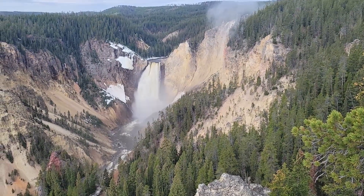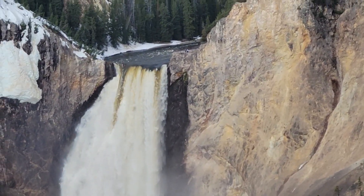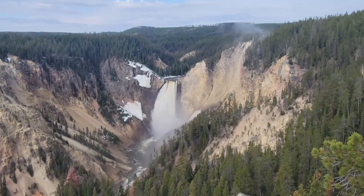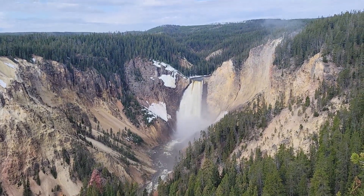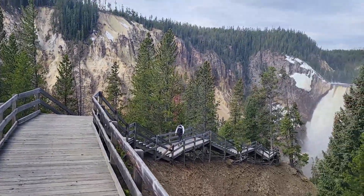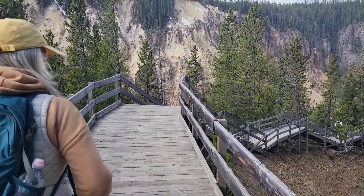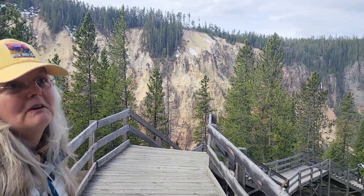Grand Canyon of Yellowstone — this is the lower falls, the brink of the falls which you can hike to. We're at Lookout Point right now, and we're thinking we're going to hike down to that trail and look at the falls from below. We're still working our way down — as you can see we're getting closer but we still have to keep going. Nothing wrong with going down; it's just turning around and going back up to the truck that I'm worried about.